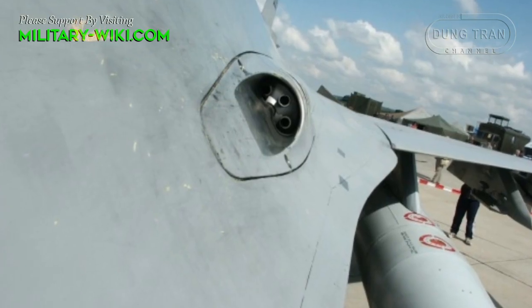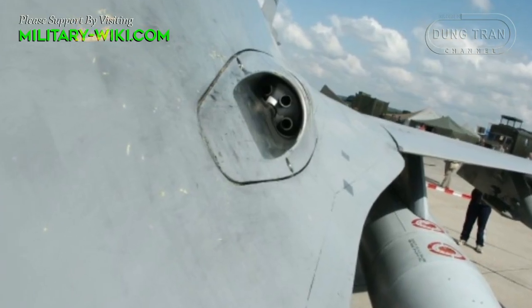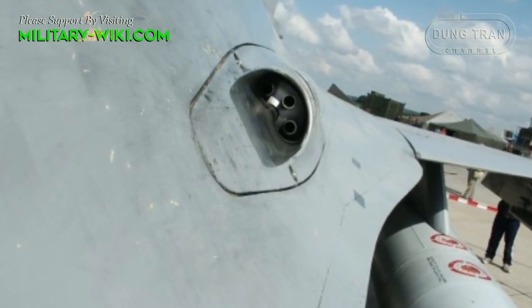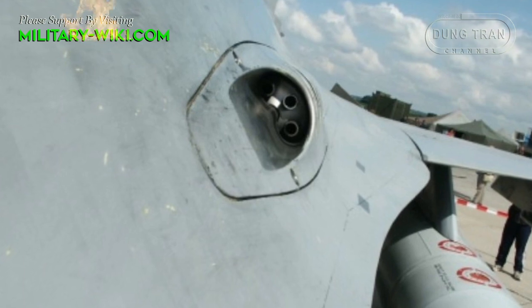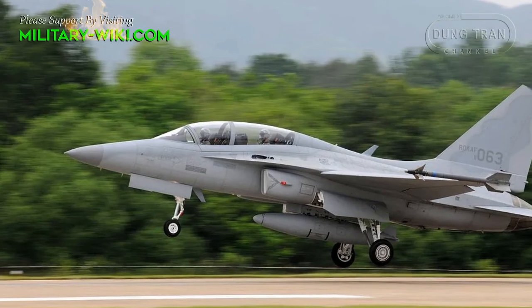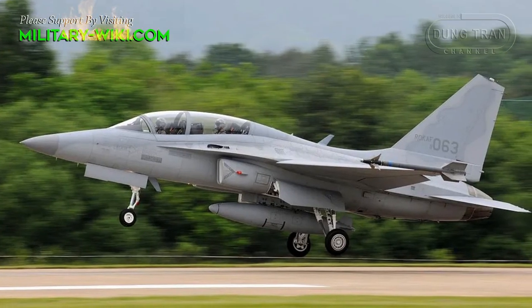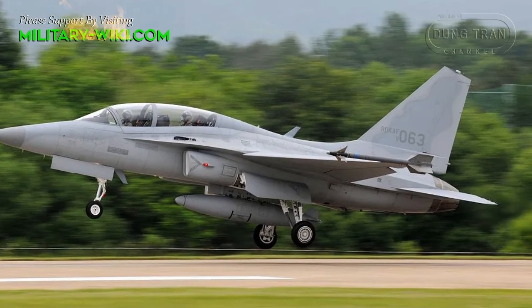The FA-50 is armed with a three-barrel cannon version of the M61 Vulcan, mounted internally behind the cockpit, which fires linkless 20mm ammunition. Wingtip rails can accommodate the AIM-9 Sidewinder missile, and a variety of additional weapons can be mounted to underwing hardpoints.